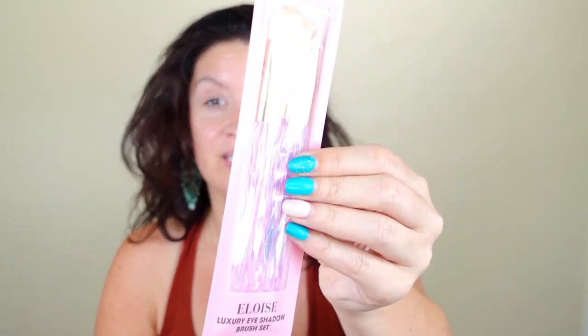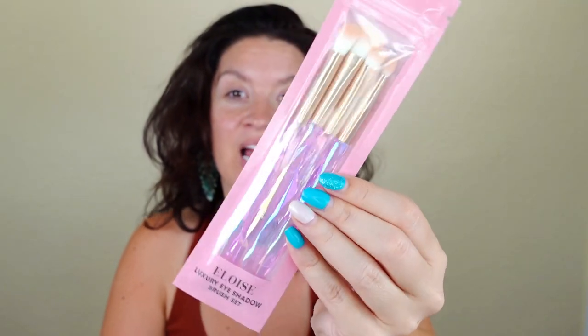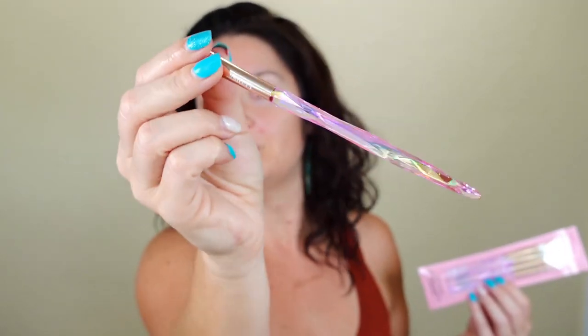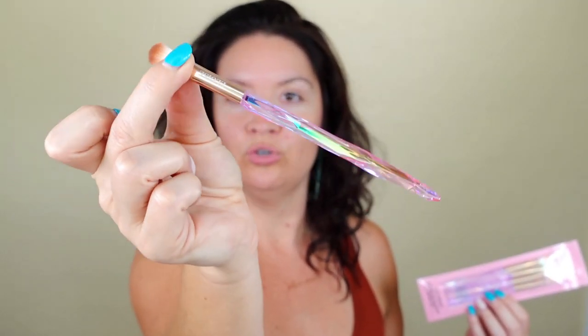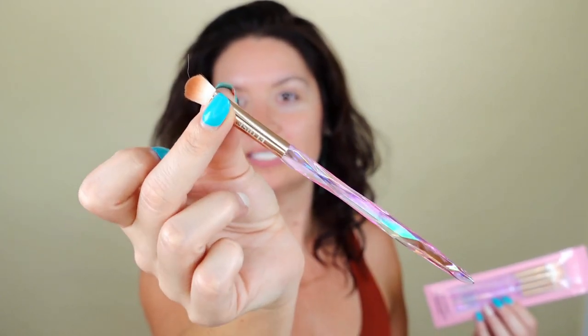I did get these in my PR box, but I'm honestly happy to get another one — this is the Eloise Luxury Eyeshadow Brush Set and I love the handles. Right now things are a little crazy back here, but these are super pretty, really soft bristles. I do like them a lot. They're a $22 value and I do think they're probably worth that — with four brushes in here, this is a good price. Speaking from experience now that I've had them for a while.